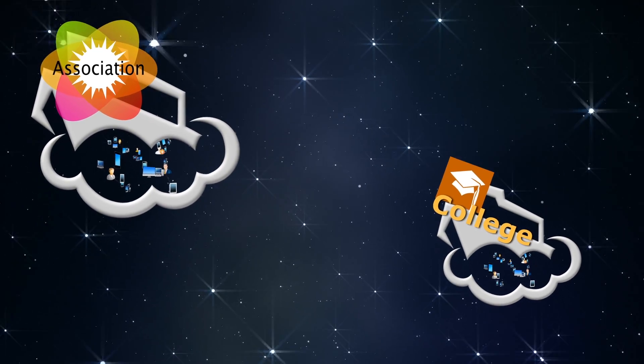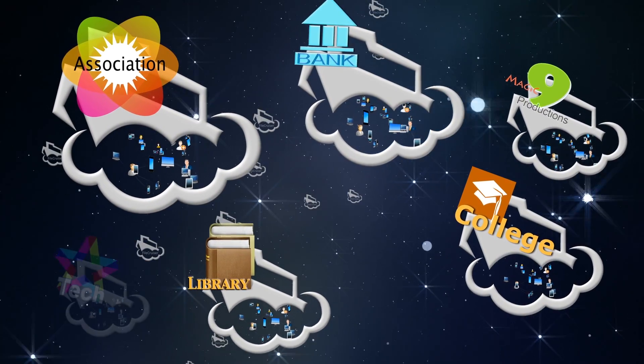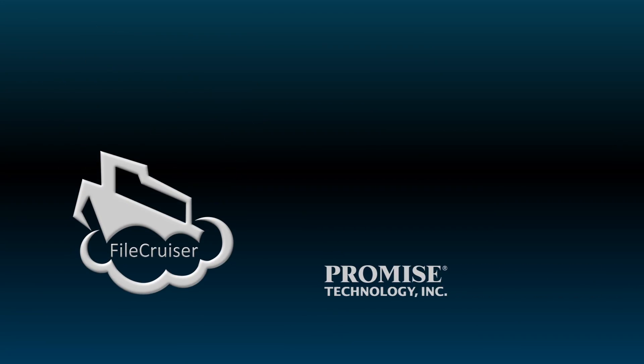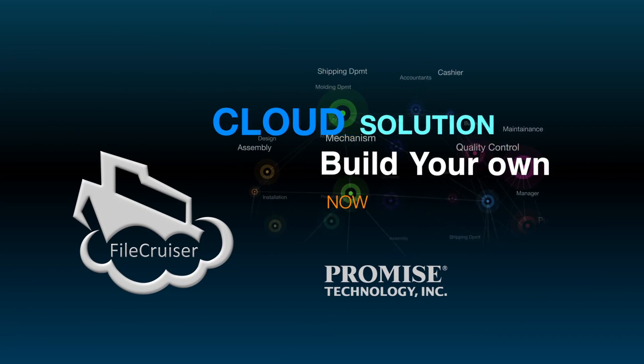Promise is committed to delivering outstanding service, so we provide the solution and the consultation and training necessary to help our partners succeed. Build your own cloud solution now!